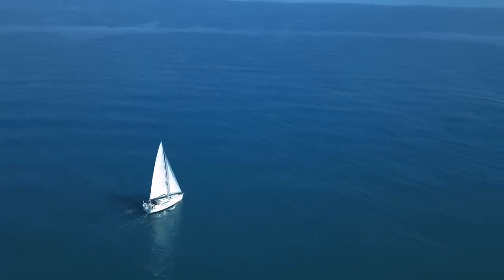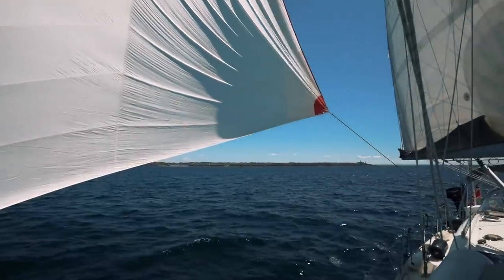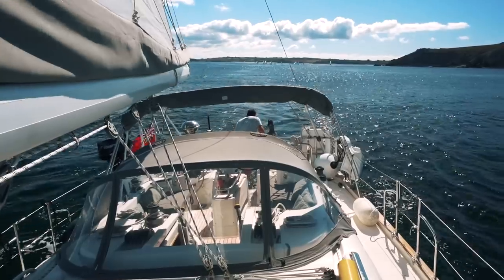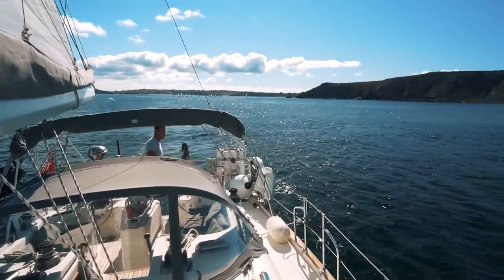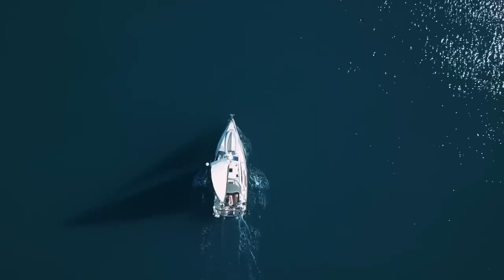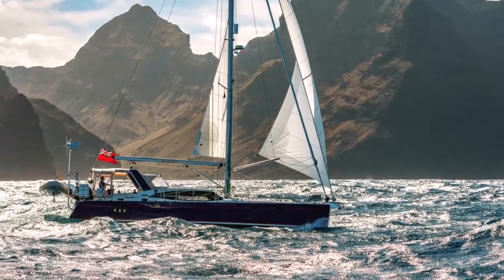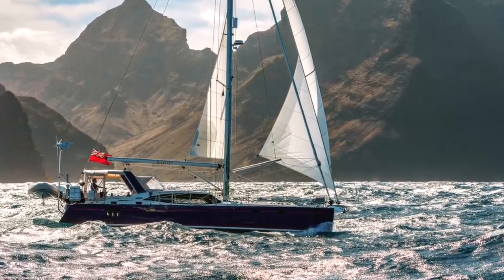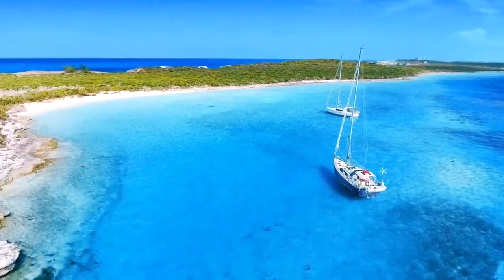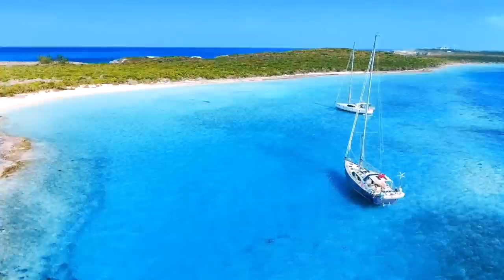A quick bit of backstory on this boat before we start. As many of you know, we owned a Southerly 38 for many years and our original plan was to upgrade to a Southerly 47. Unfortunately, Southerly went bust in 2014, but luckily Discovery bought them out and have continued to build swing keel twin rudder yachts. The Discovery 48 now comes in several incarnations: a fixed keel raised saloon, a fixed keel lower saloon, and a swing keel raised saloon — which is essentially an upgraded Southerly 480 and the boat we're touring today.